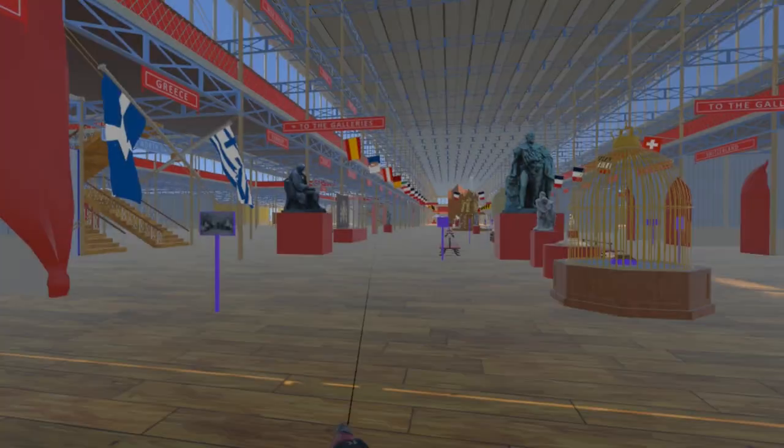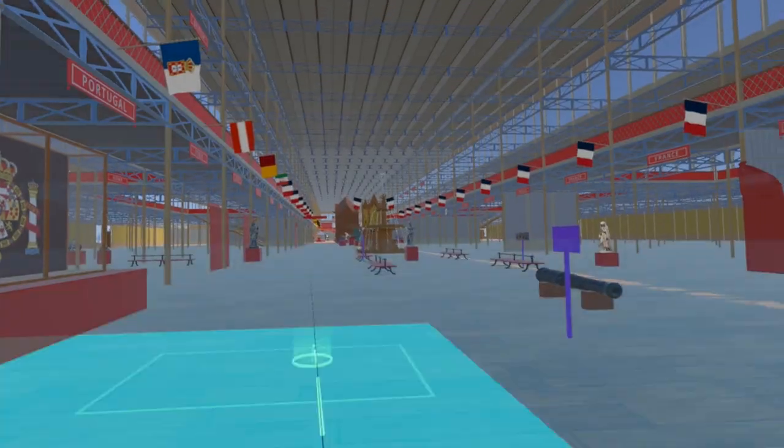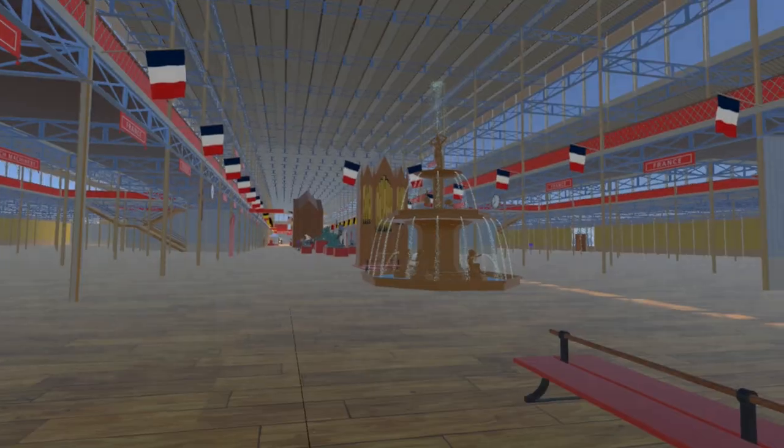Now we turn round and move into the Eastern Nave. About one-third of the way along the Eastern Nave, adorned with two French flags, is the organ by Ducroquet.